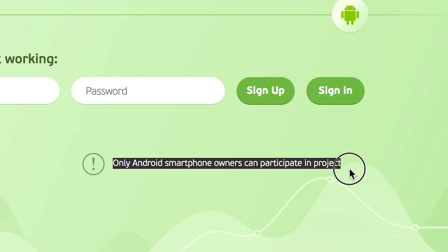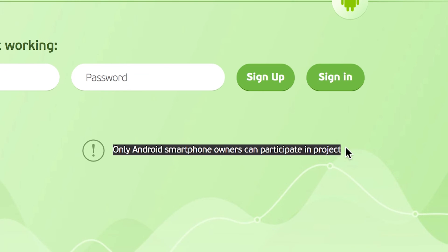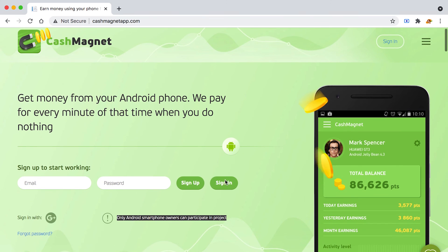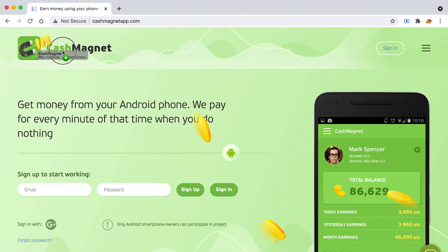Unfortunately this app is available only for Android, not iOS. iPhone users can only use the previous app shown in this video. Go to the Google Play Store and search for Cash Magnet — this is what the logo looks like. Once you install it, sign up for free either with your Google account or by entering your email and creating a password. You can then set it up to get paid on complete autopilot and collect passive income from your smartphone. A lot of people are doing this and making good money.